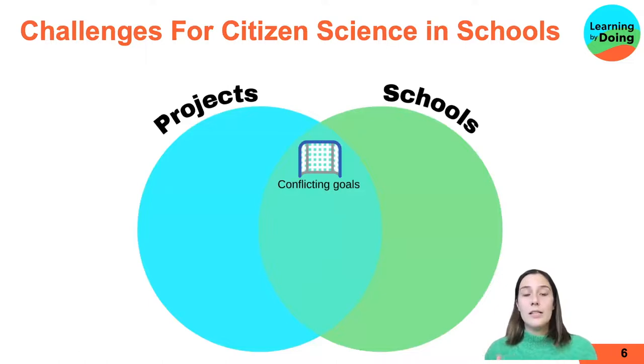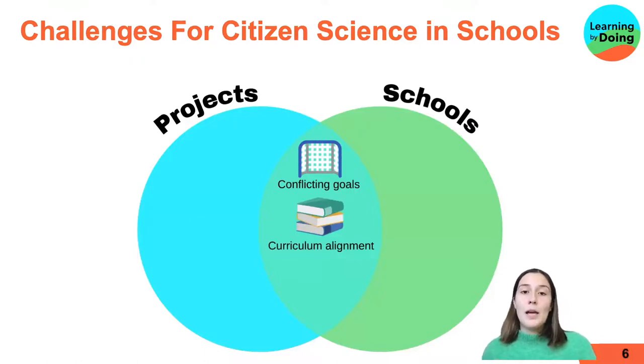The challenges sit in either the project, the school, or both. Starting with conflicting goals — this is where the science and education goals of a project aren't aligned, and this often results in problems with things like data quality. Similarly, curriculum alignment is a challenge where teachers only want to work on projects that are curriculum-aligned, and citizen science project leaders need resources and experience to align their projects with the curriculum.